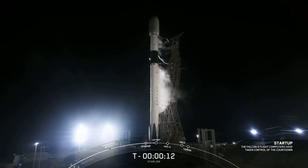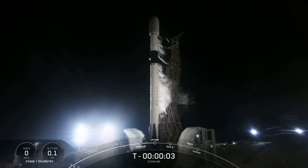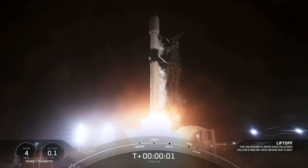On January 3rd, at 3:44 universal time, nine Merlin rocket engines ignited at the Vandenberg base in California. Thanks to this, the SpaceX Falcon 9 could soar into the sky.